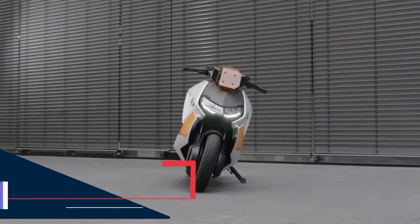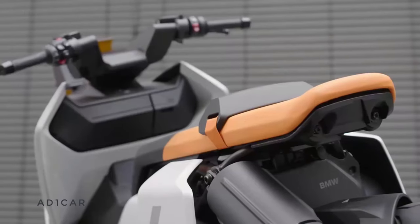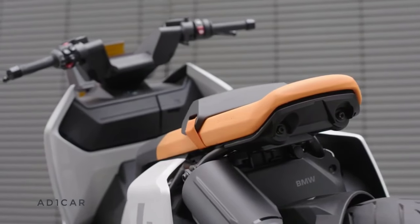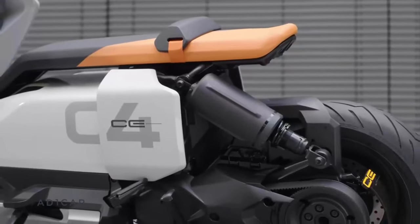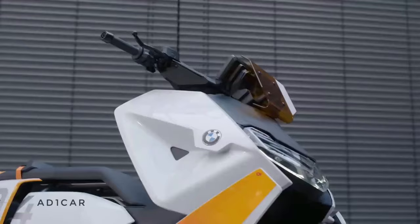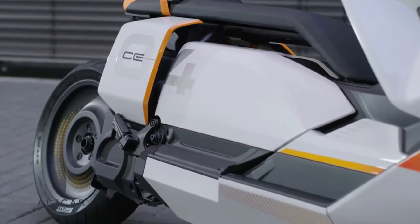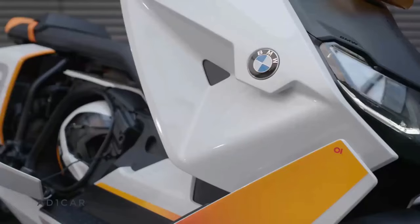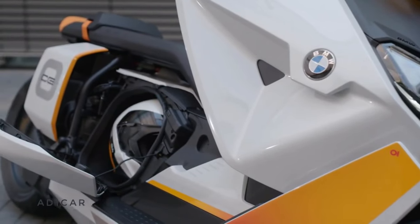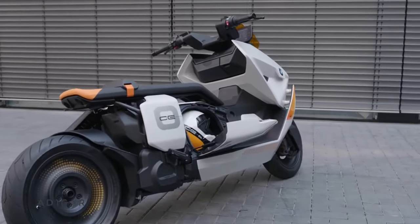2021 BMW Definition CE 04. In 2021, BMW released the BMW Definition CE 04, a futuristic electric scooter that blends convenience, technology, and good looks. It's made for city dwellers who value efficiency and comfort while getting around town. With its low-slung power pack, floating seat, and spacious storage area, the CE 04 is a sleek and modern choice.